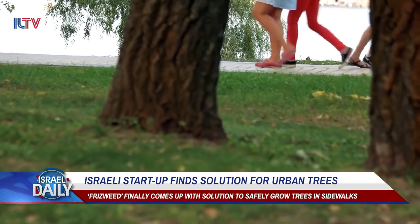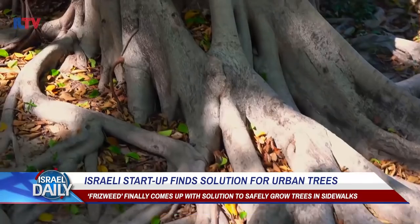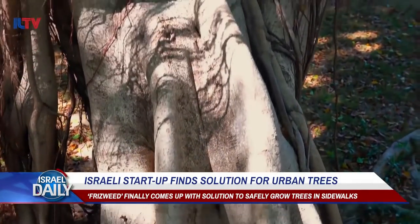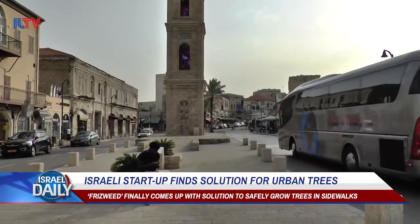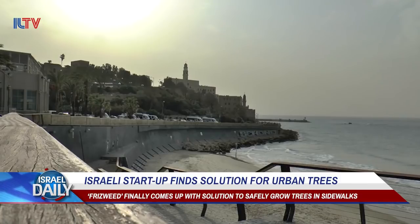TreeTube is perfect for Tel Aviv, as it's specifically designed for complex urban areas. It can be installed from 3 to 30 cubic meters underground and can hold up to a ton of weight. So far, two TreeTubes were installed in Yafo this year, with eight more on the way for Tel Aviv's suburb of Hodesheron.